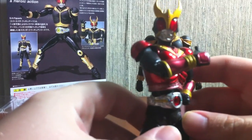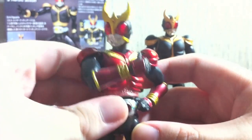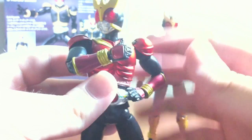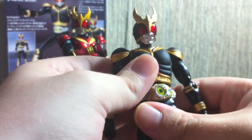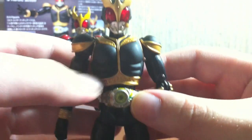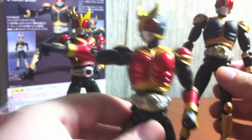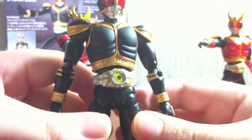So here's Mighty Form for comparison. The red is very nice, standard belt mold and standard Kuuga face — nothing too wild there. In the transition to Amazing Mighty, he gained a couple of things. First of all, he gained a new Arcle belt that you can see in Rising Mighty, as all of the Rising Forms share the same belt.